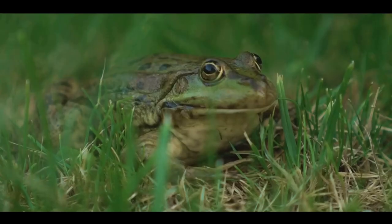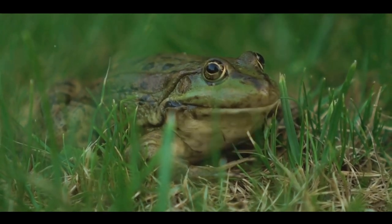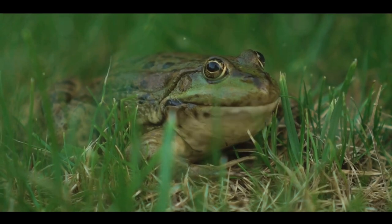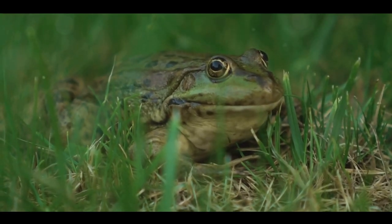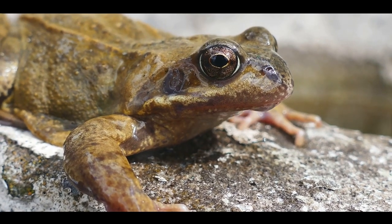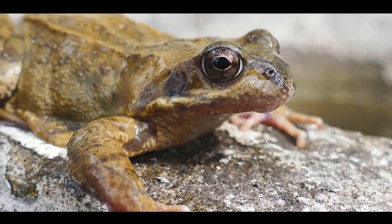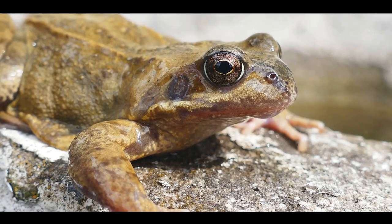Yet when the warmth of spring returns, so does the wood frog. It thaws out and hops back to life, as though winter was just a brief nap. This is made possible by the frog's body producing a natural antifreeze that protects its vital organs during its frozen slumber. The wood frog, a frozen survivor, is just the tip of the iceberg when it comes to bizarre animal adaptations.